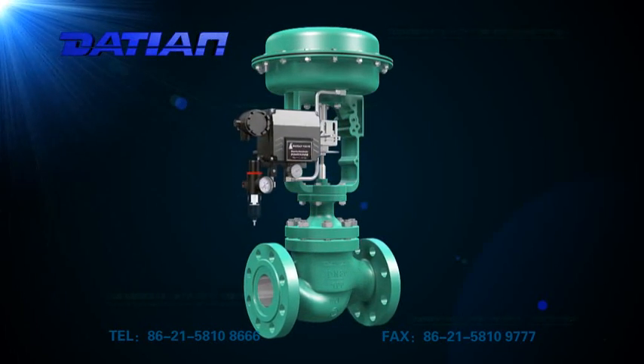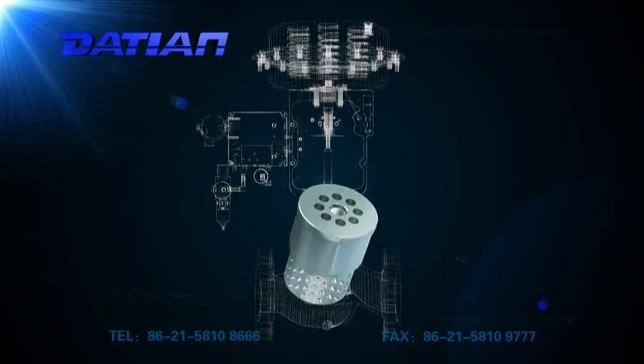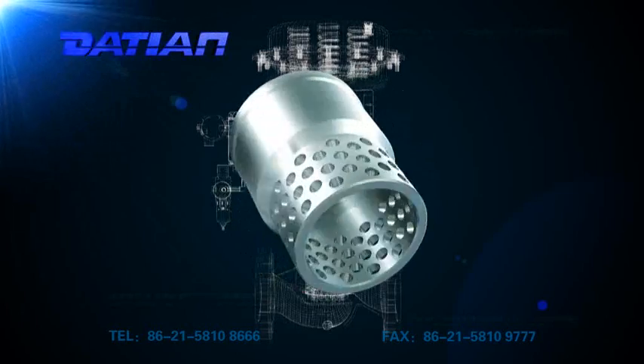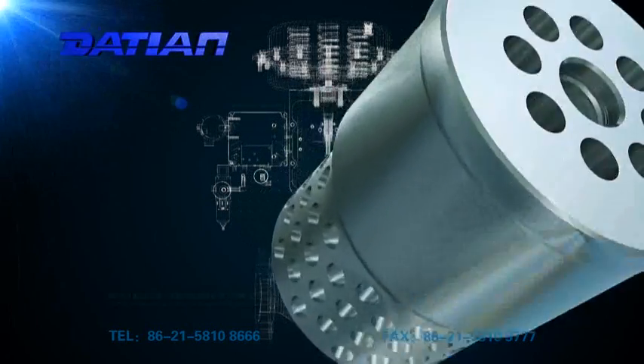It is not only a collection of various advantages of the porous cage control valve and sleeve control valve, but also can achieve classifications under throttling control of a high differential pressure.